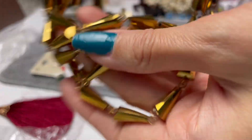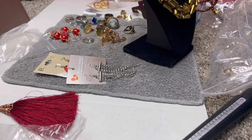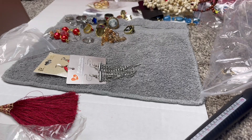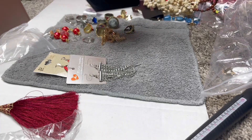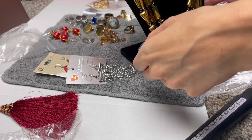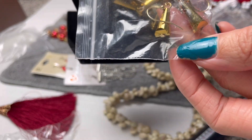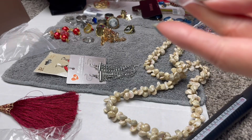A cute faux leather necklace — definitely very plasticky, but cute. I would say this would go in the $5 to $10 range. And this might have been a bonus he put in, because these really do match this necklace. So that's kind of a cute little set.